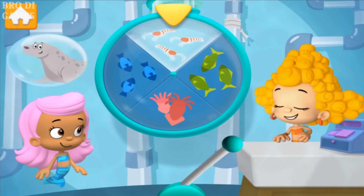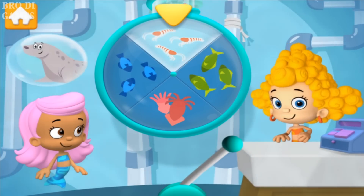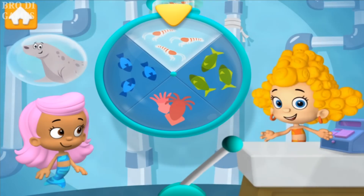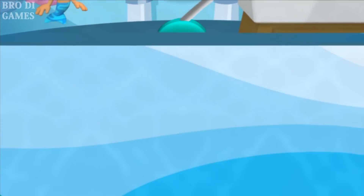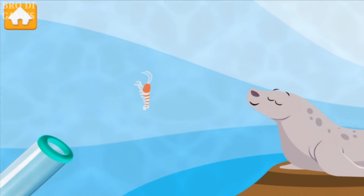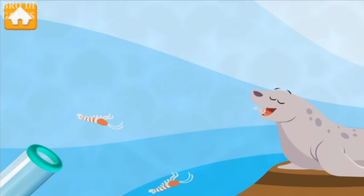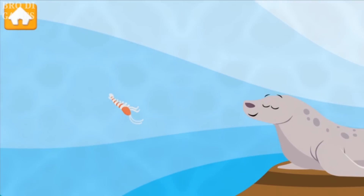Krill! Fantastic! Now it's time to feed your seal some krill. Animal snack time! Seals love to eat krill. Give the seal the krill — drag the food over to him! Great job! Super snack collecting!